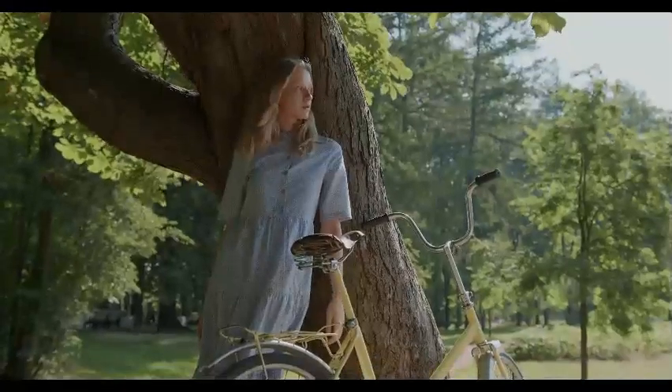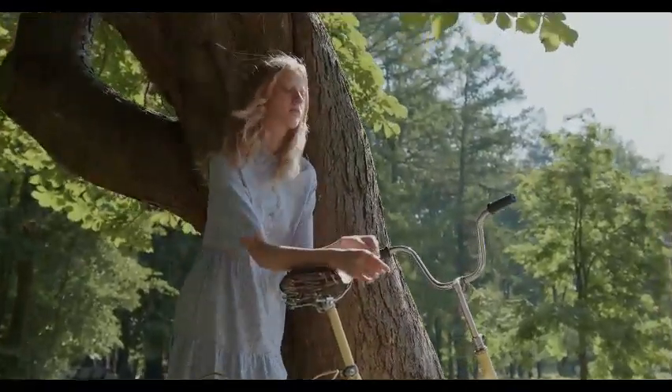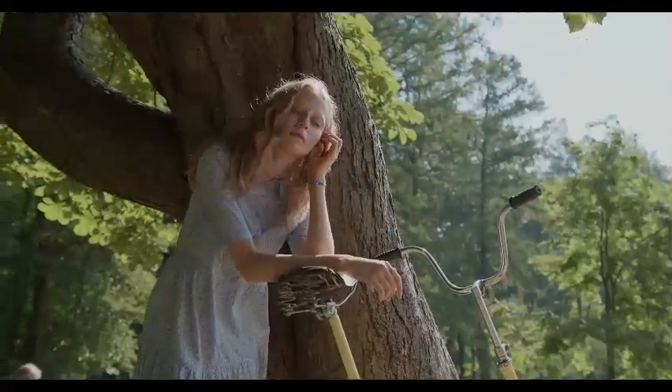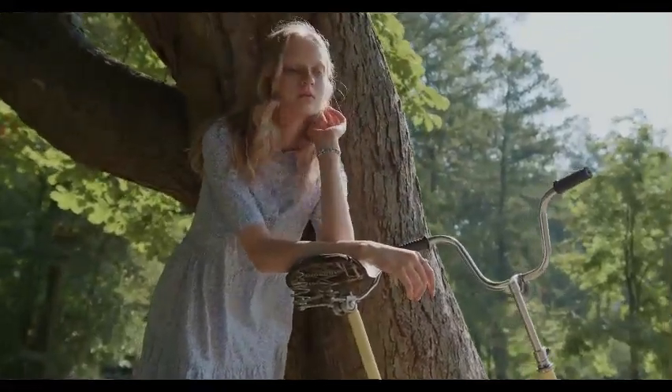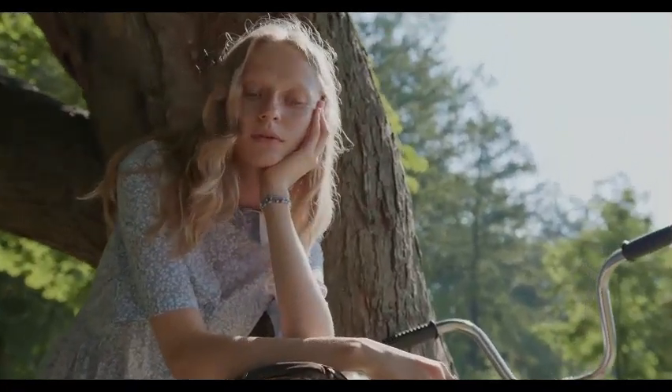Extend your hike on the Queen's Garden Trail if you have the time. Enter a cluster of hoodoos through magical passages — a shape that bears a striking resemblance to Queen Victoria presides over her stone garden. Then, on the rim trail, continue your ascent to Sunrise Point.